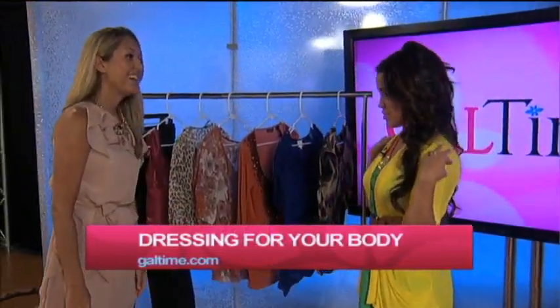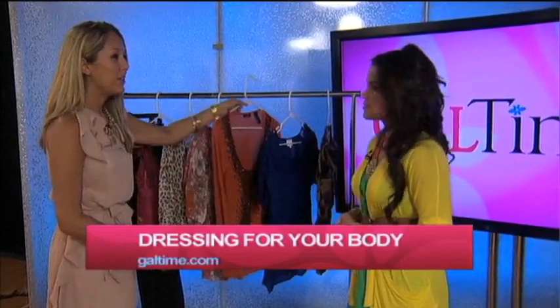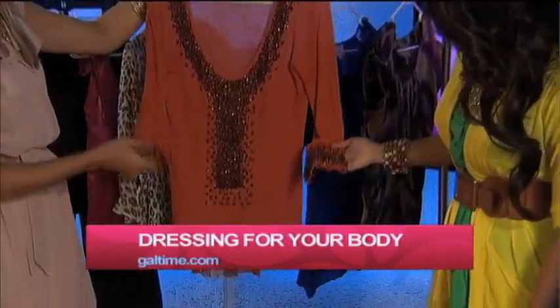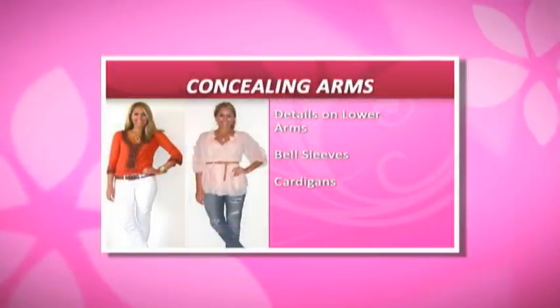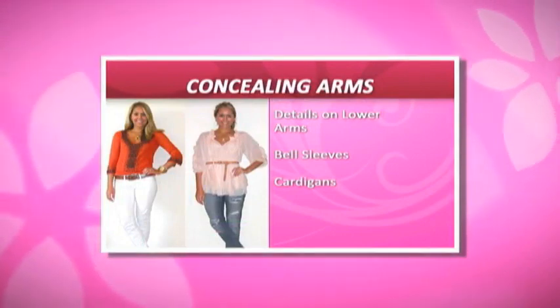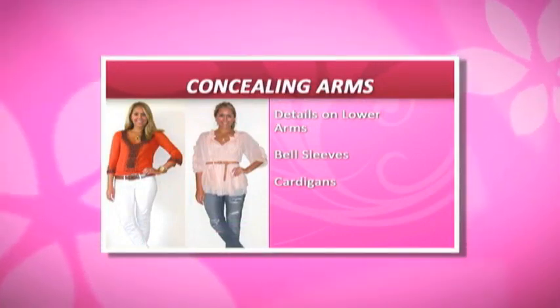What about the arms? A lot of women want to hide their arms. To make the top of your arms look smaller, you're going to do embellishment that brings the eye down to the bottom of the arm. These also have a bell sleeve which is going to add more volume on the bottom of your arm and make the top of your arm look smaller. What a gorgeous top — great trick there.